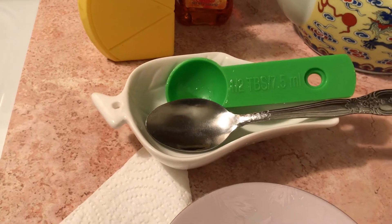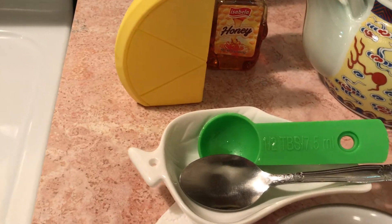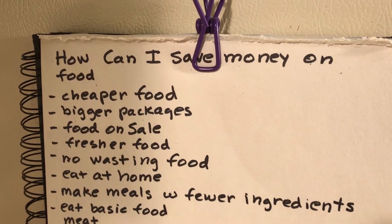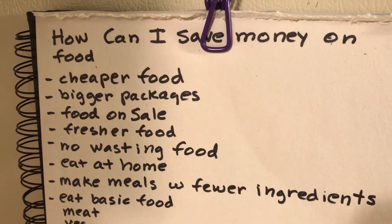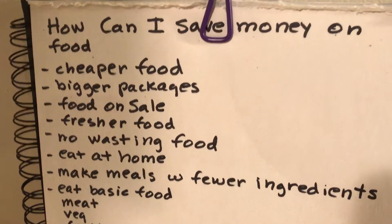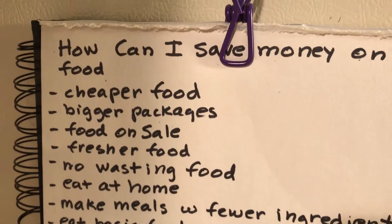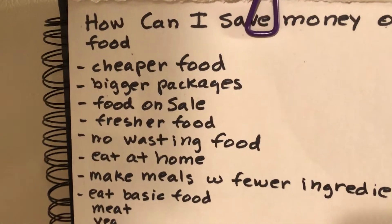If you save money on food you could have more food or better food. I made a list off the top of my head: buy cheaper food — that doesn't mean the food's no good, it just means it's cheaper. Maybe some beans instead of so much meat, or some vegetables instead of meat, or sausage which is cheaper than ground beef.